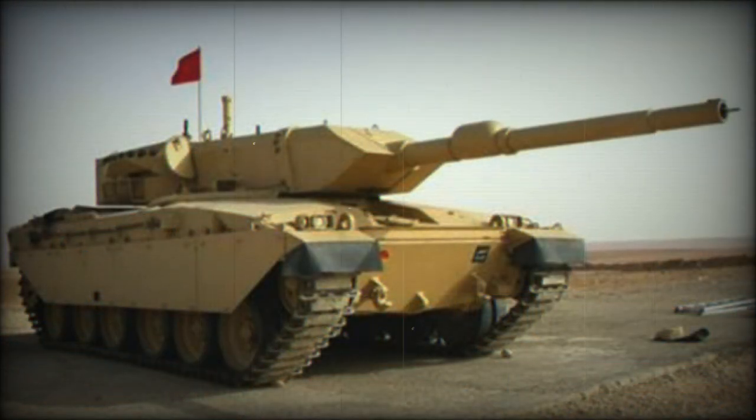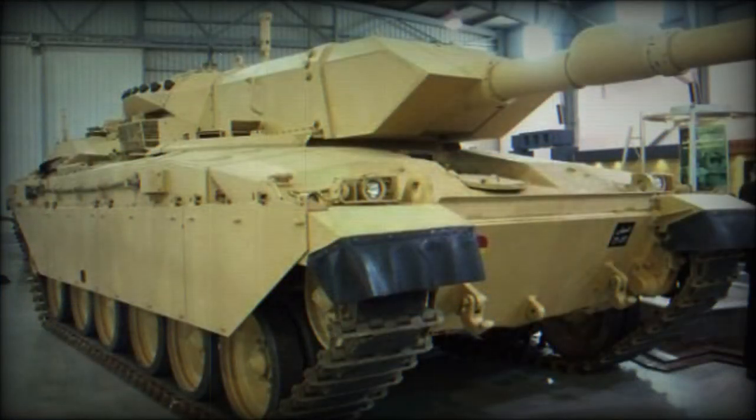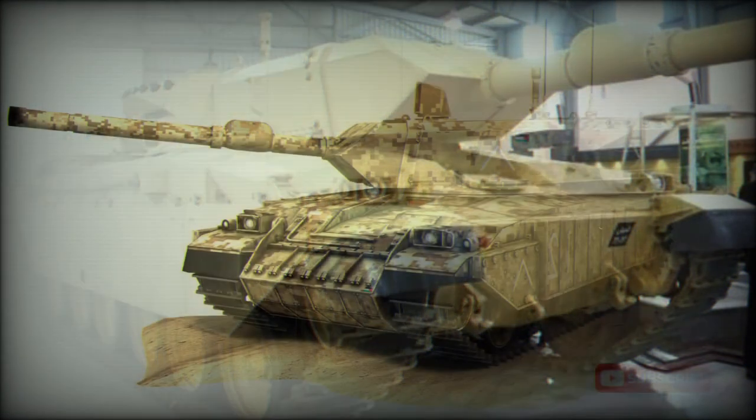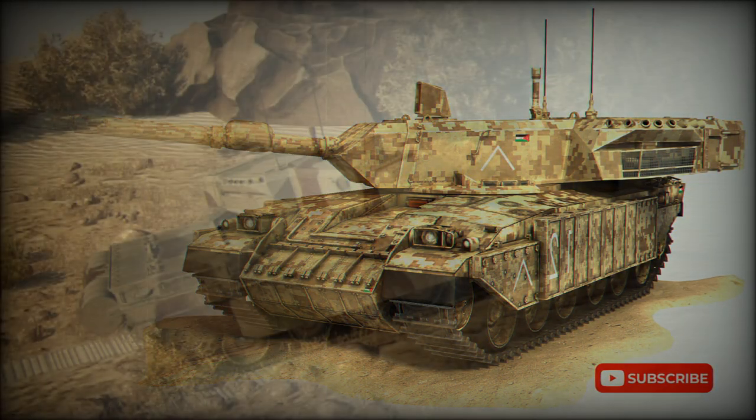The same Swiss RUAG CTG tank gun is used on the Jordanian M60 Phoenix main battle tank, an upgraded version of the US M60A3. Maximum rate of fire is up to eight rounds per minute. Up to 17 rounds can be stowed in the bustle autoloader. Ready-to-use ammunition is separated from the crew, and the turret bustle is fitted with blowout panels.